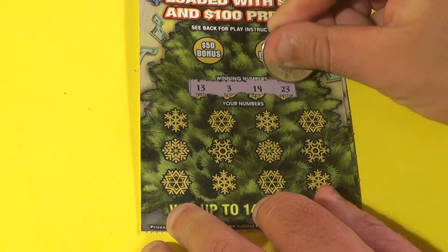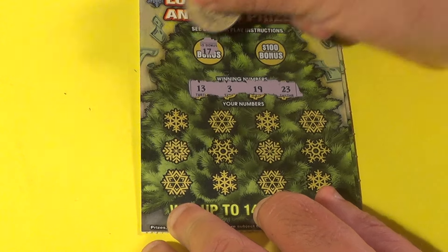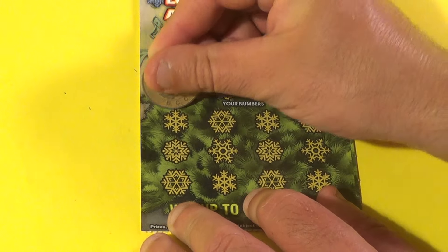Winning numbers are 13, 3, 19, and 23. Bonuses are 17 and 6. We don't have those.